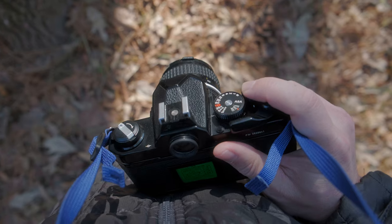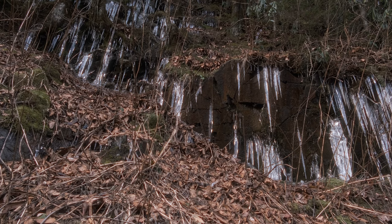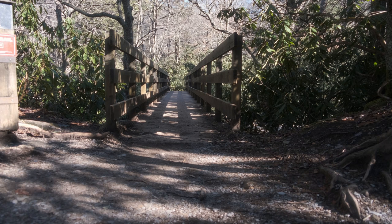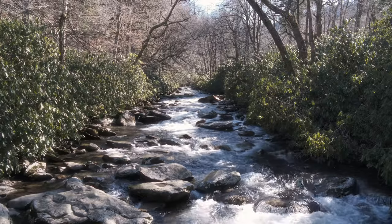I wanted to test this camera in some harsher conditions in a place I was familiar with. Considering it's the middle of winter, those harsh conditions are outside and the place I was familiar with was the Smokies. So after I got camp set up, I set off to a Lump Cave trail to get the composition so good, you just have to get it again and again.